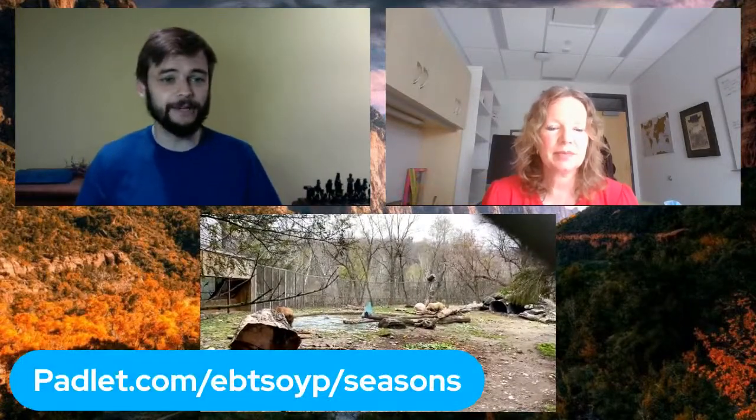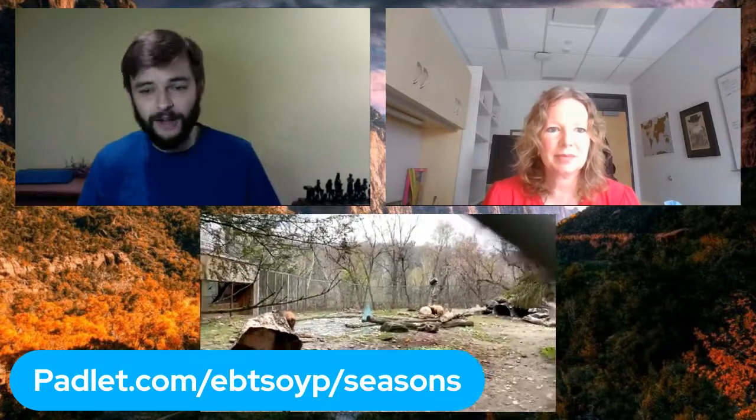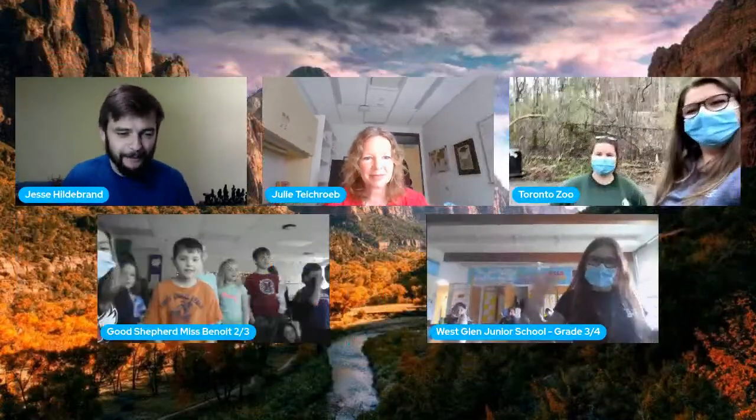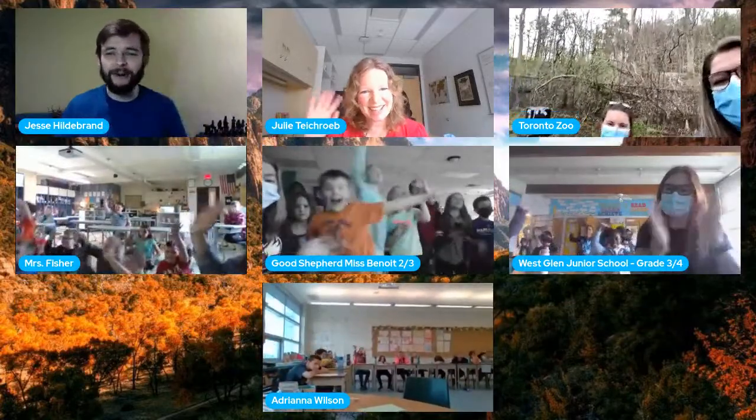This has been so much fun! Julie, Mary Ellen, and our fantastic zookeepers — thank you all so much for joining today. If people have more questions, check out the padlet linked below. Head to torontozoo.com to learn more about the amazing work they are doing. We're going to bring in all our classes to say a big thank you and farewell — Wes Glenn Jr., Good Shepherd, Ms. Fisher, Ms. Wilson — thank you so much for being here. Thank you everyone!